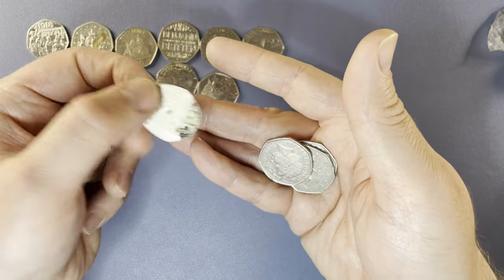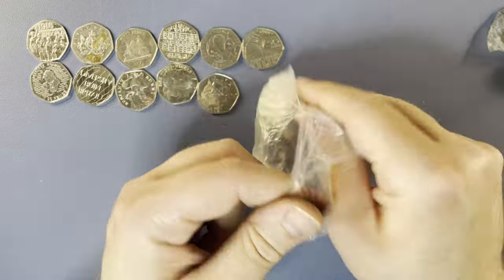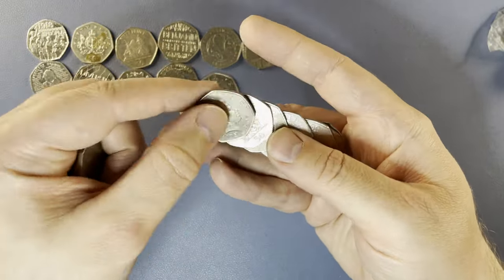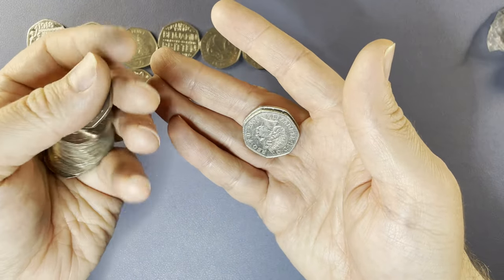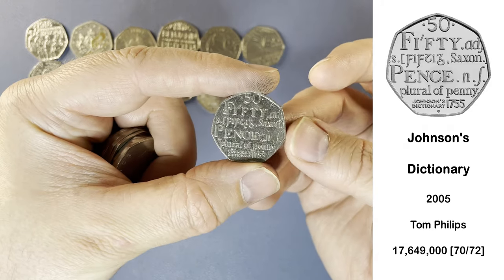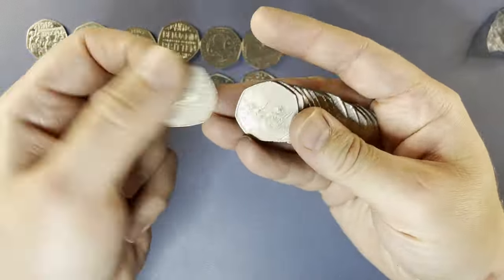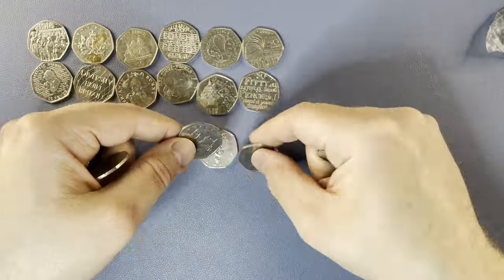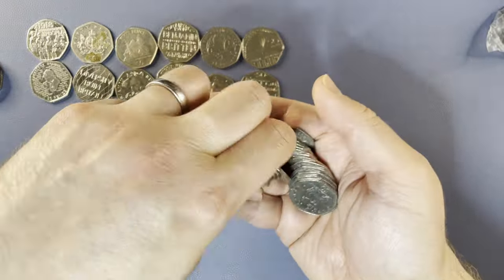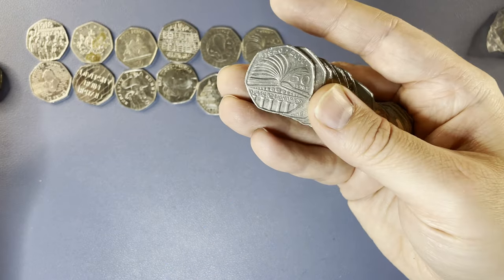Another absolutely disgusting coin. And we finished that bag with a Dictionary — another very common commemorative coin. Another Public Libraries Act.